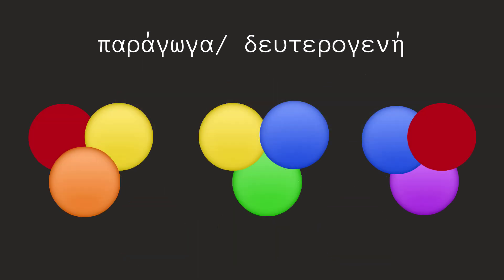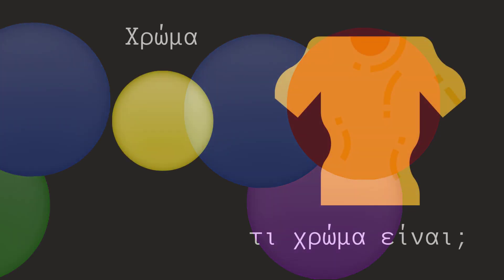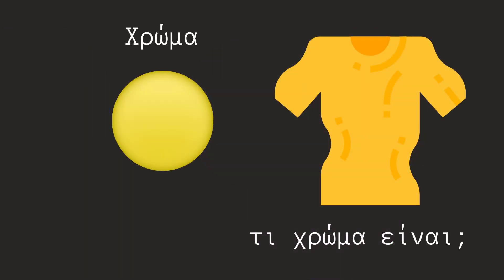Παράγονται συνδυάζοντας τα βασικά χρώματα. Κόκκινο και κίτρινο φτιάχνουν το πορτοκαλί. Κίτρινο και μπλε φτιάχνουν το πράσινο. Μπλε και κόκκινο φτιάχνουν το μοβ. Τα χρώματα λειτουργούν πολλές φορές και ως επίθετα.